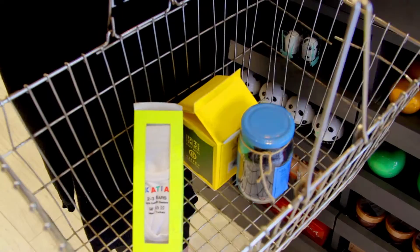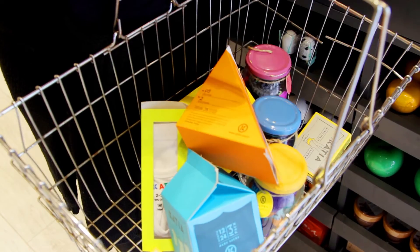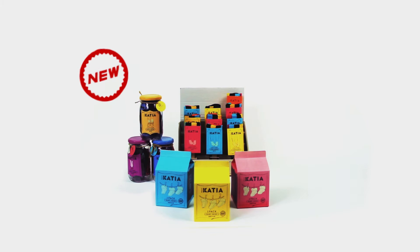We tried to make customers feel like they're shopping for their weekly groceries when they enter Katia and Bonnie's store. So we designed each item to resemble a different supermarket product: milk, chocolate, eggs, fruit and vegetables, jams and more.